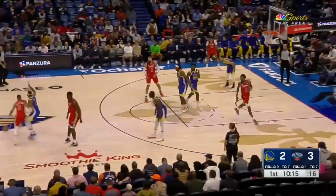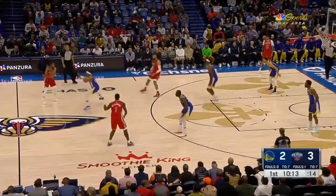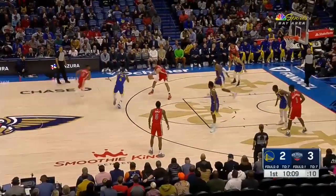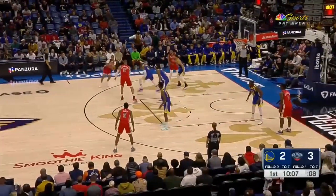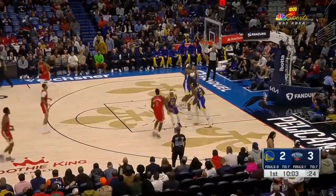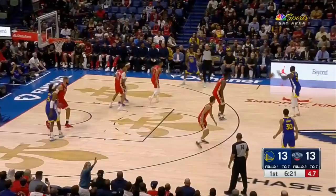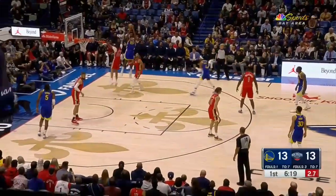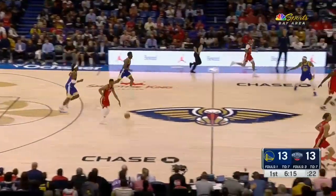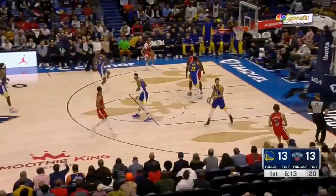Extra practice shoot around. Now shooting at the high post — there's Jordan Hawkins. Moody trailed him and he made it anyway. Shot clock down to three, Andrew from the baseline. You can see the Pelicans forcing very difficult shots.